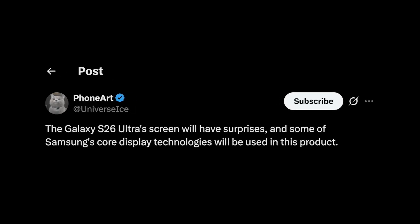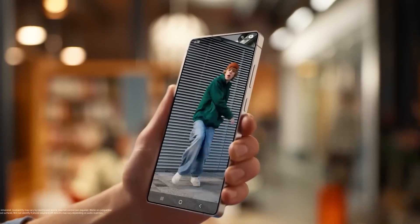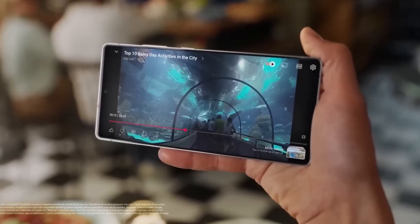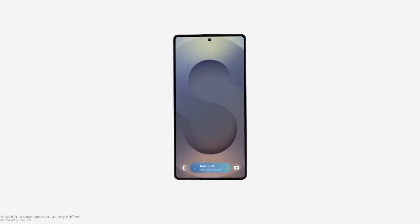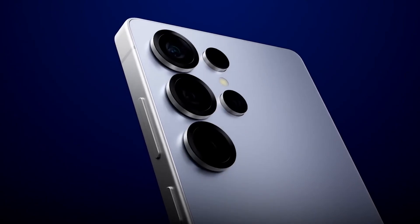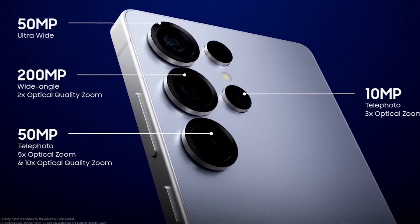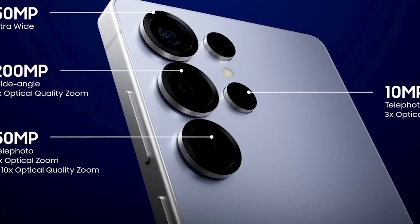Price and release date: the cost of the future. According to supply chain leaks, Samsung is targeting a global unveiling in February 2026, with prices expected to start around $1,399 US dollars for the base 256-gigabyte model. So the question remains — when the S26 Ultra finally lands, will it be the smartphone of the decade, or the start of something even bigger? Only time and a few more leaks will tell.